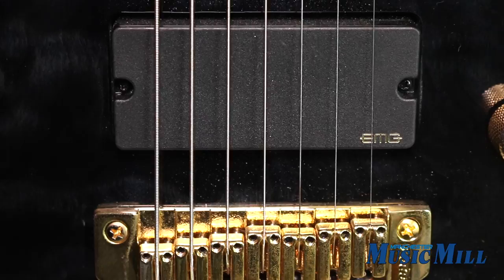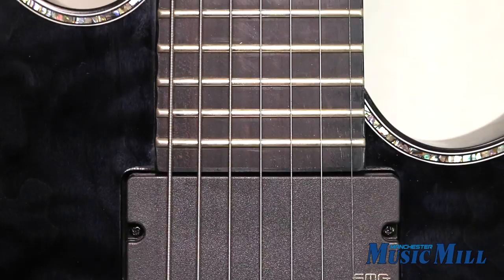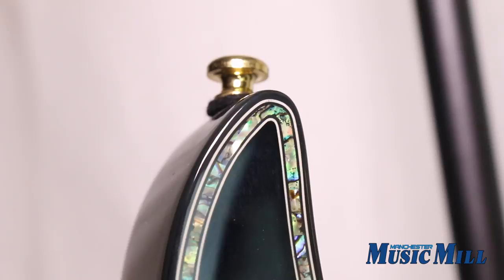No matter what your signal chain, an EMG 707 in the neck position and in the bridge guarantees a thick, complex distortion which will carve your signature sound. It has a Nitro Wizard 7 three-piece maple bubenga neck,